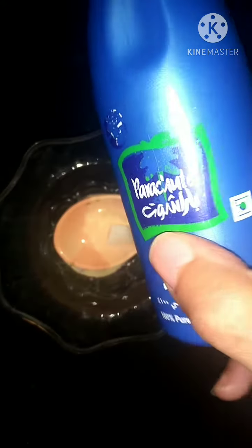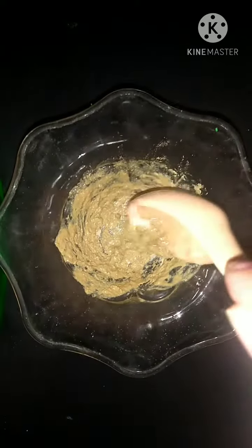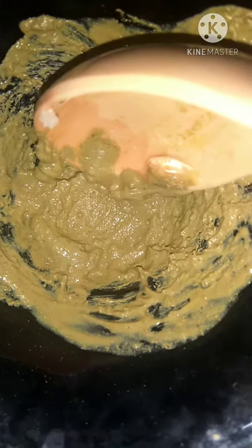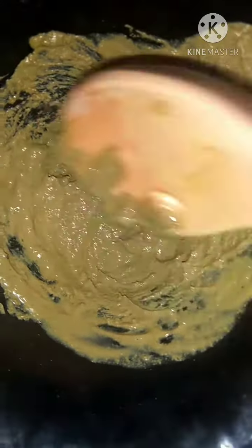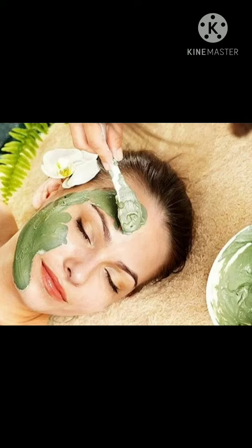Coconut oil works as a natural sunscreen because of its UV protection benefits. The most important ingredient is fuller's earth, which soaks up excess oil, dirt and sweat from your skin and helps prevent acne, pimples and blackheads. This is the final consistency of the paste or face pack — apply it on your face for 15 minutes and then rinse off with warm water.